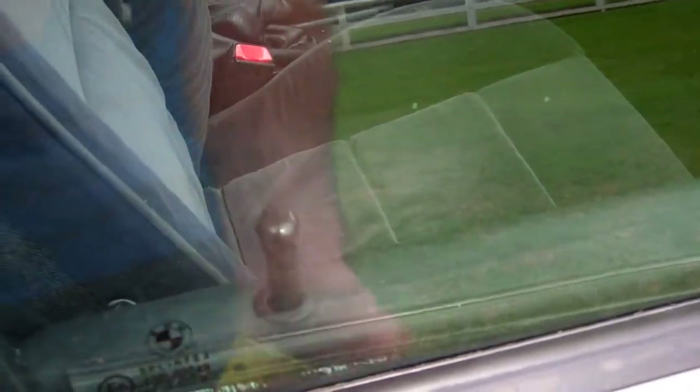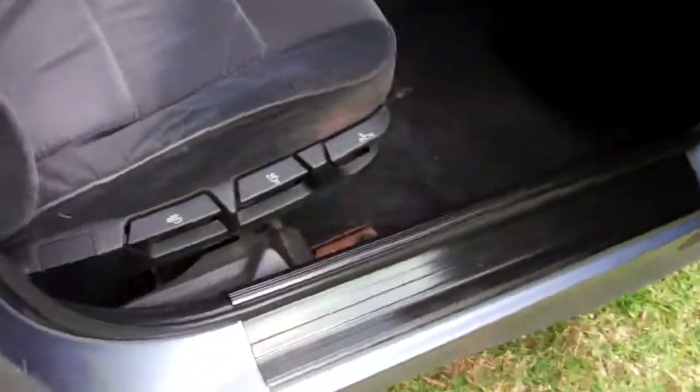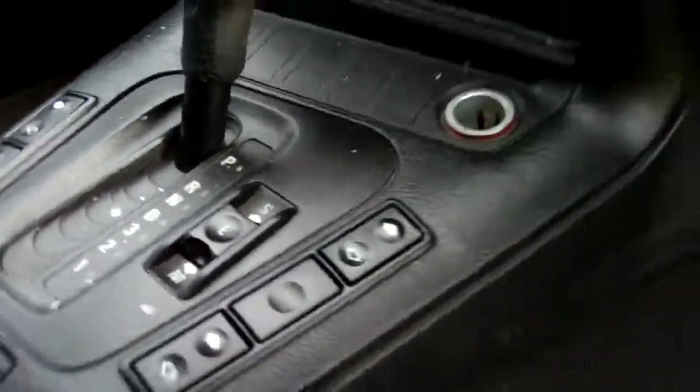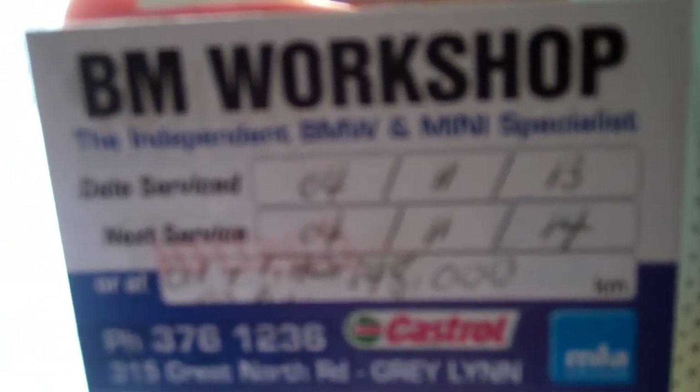One key, central locking. In here we have electric window controls, but we've noticed that the driver's window is not working. Electric wing mirror controls. Good warrant through to the fifth month, 2014. Indicating there that the next service is due at 148,000 kilometres.